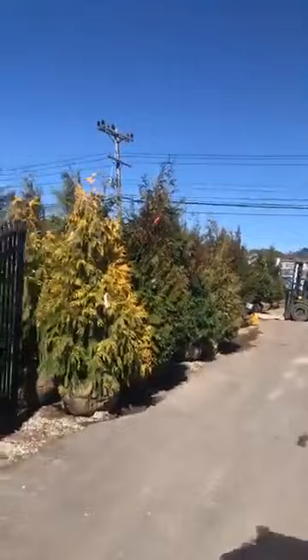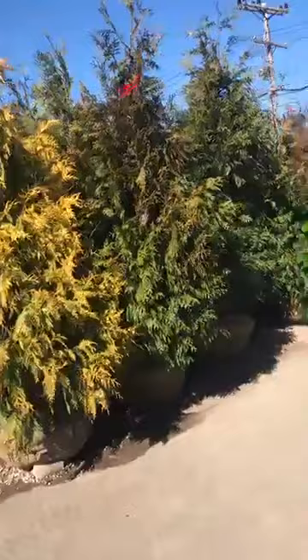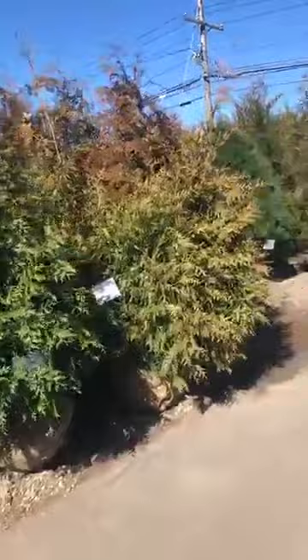Let me show you some trees out this way. These are golden green giants, sunshine green giants — deer resistant, not as fast growing, but pretty cool trees. There's some green giants, 7 to 8 foot, and some bigger ones.